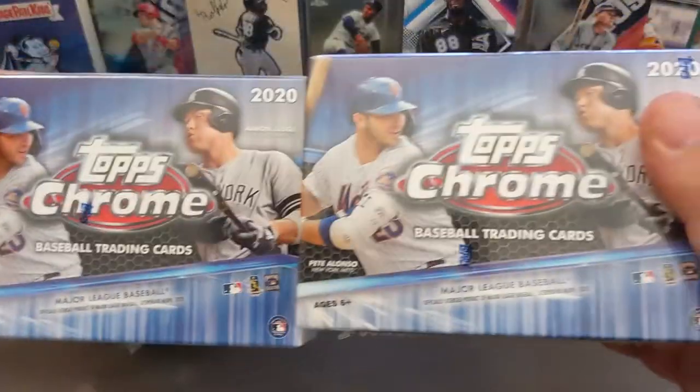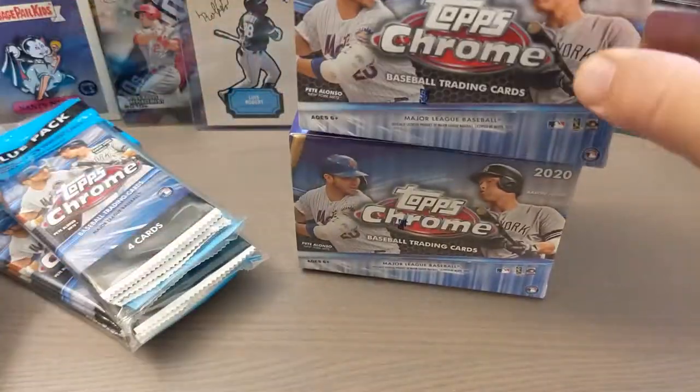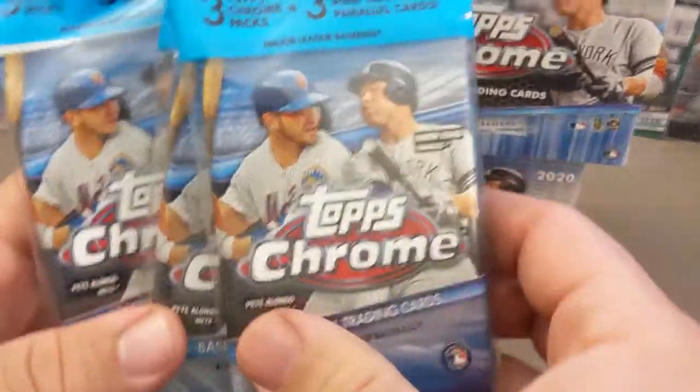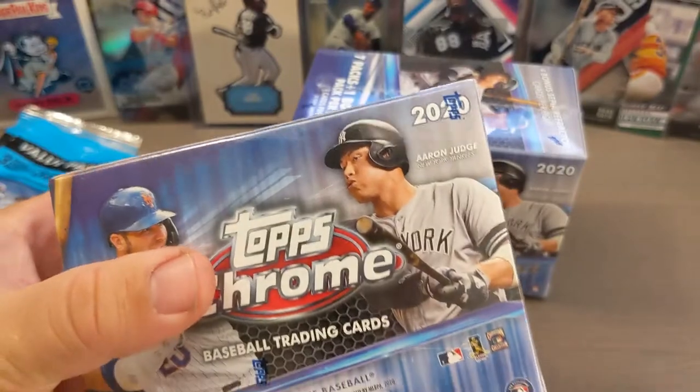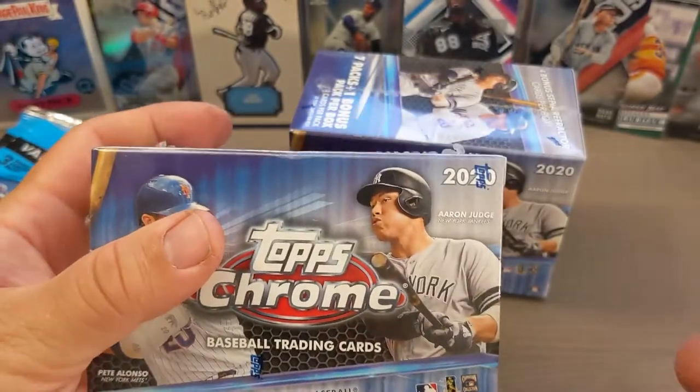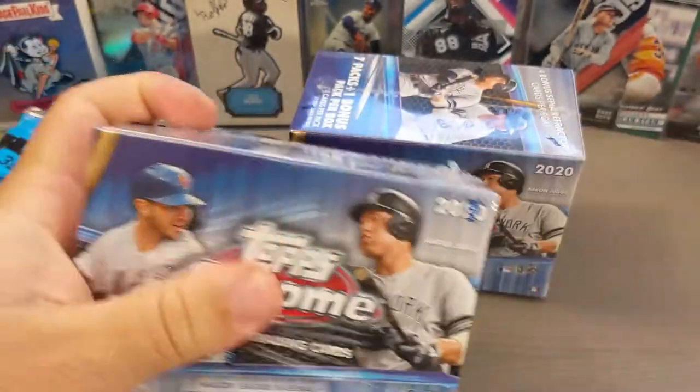Hey everybody, welcome back to the channel. Today I have a whole bunch of Chrome to rip. I got two blaster boxes here and three value packs of the 2020 Topps Chrome, one of my favorite products of the year.